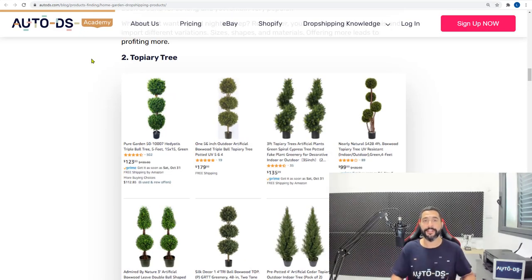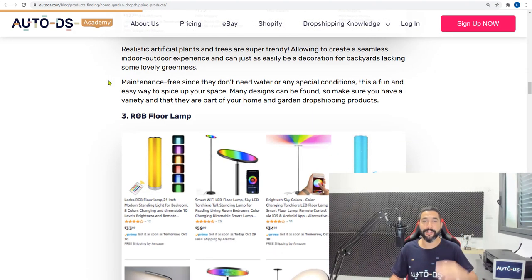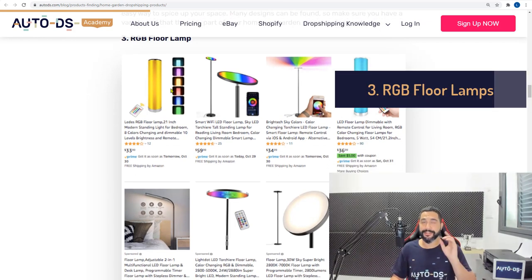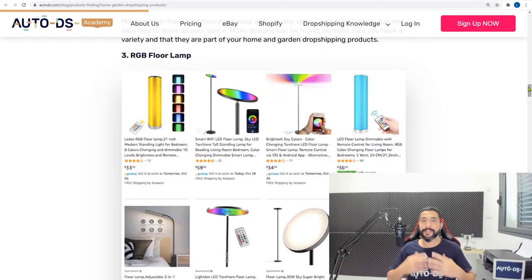Product number three is RGB floor lamps. This is a high ticket product that will earn you very nice profits. The best news is it's a relatively new product that is on a huge rise right now. Let me show you what our suppliers have when it comes to selling this new trendy product.